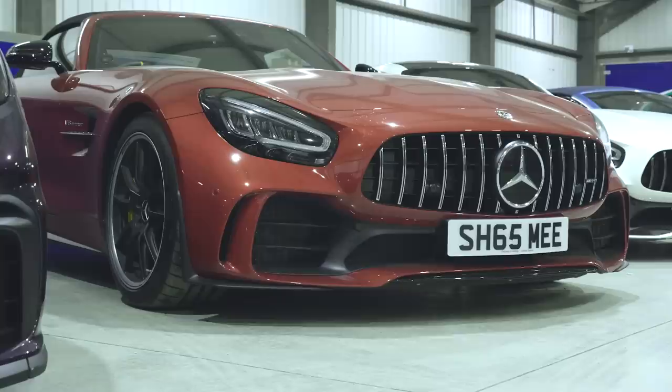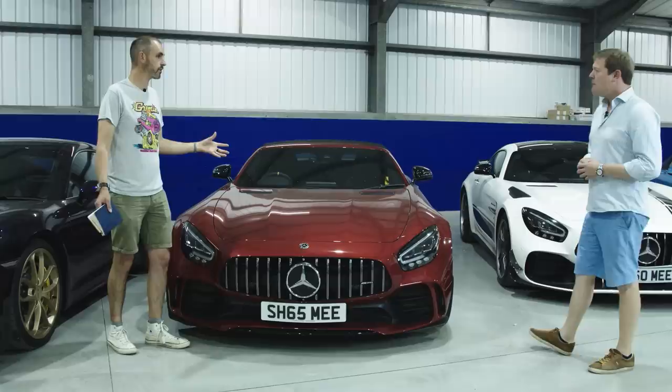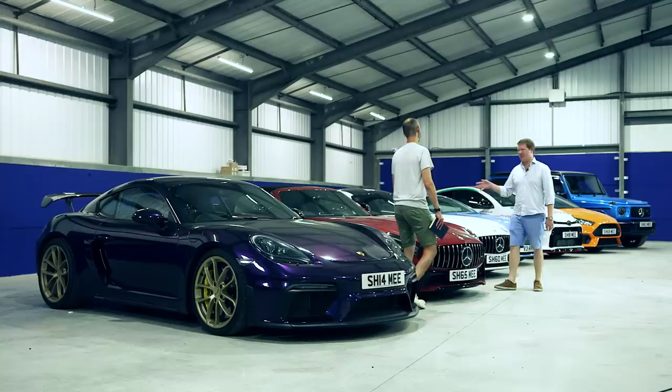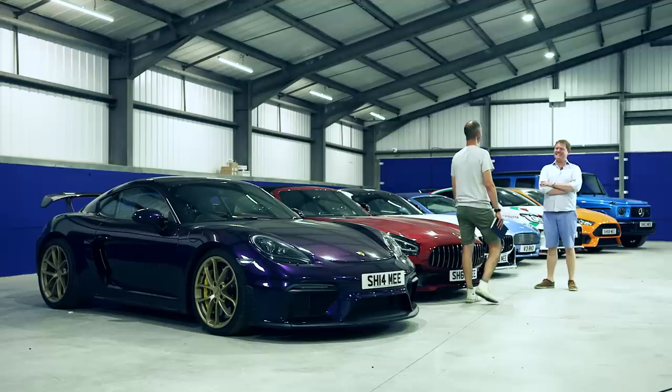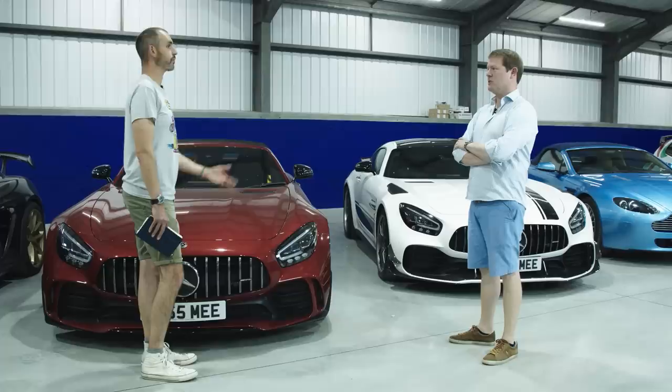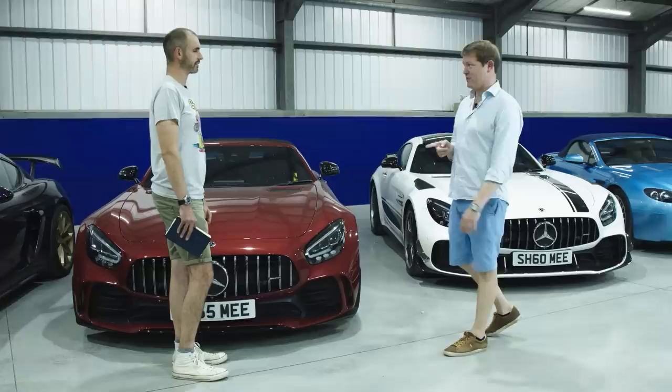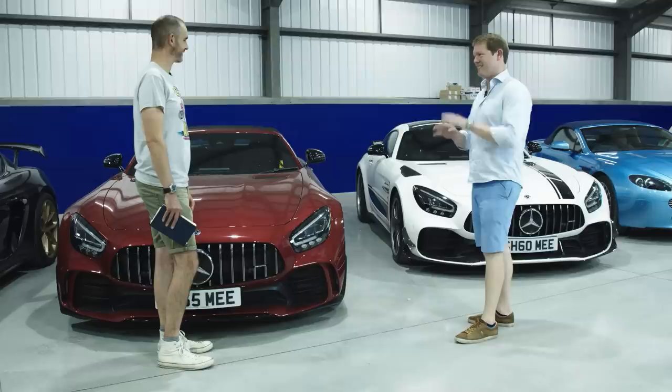Do you think a lot of 911 owners would be more convinced by these if they actually tried them? I'm sure, because a lot of 911 owners haven't experienced one. People build up this die-hard relationship with a car over many iterations and don't want to try anything else. What's the worst modern car you've driven? Supercar-wise, normal Lamborghini Huracans — the four-wheel drive versions — because the steering is dead. I don't like the heavy weight on the front and the fakeness of it. They fixed it with the rear-wheel drive and the STO.